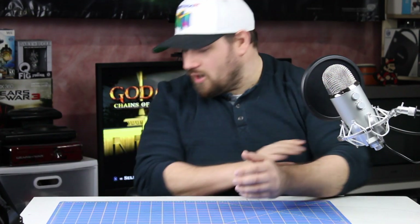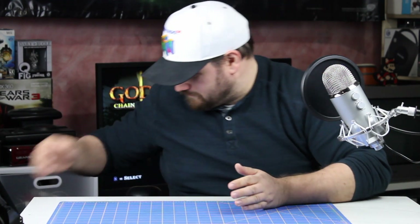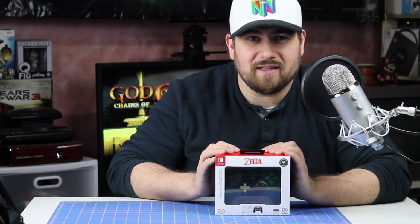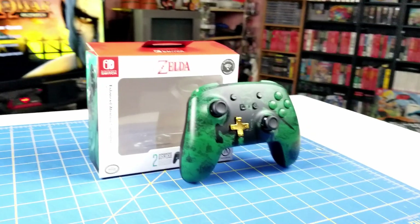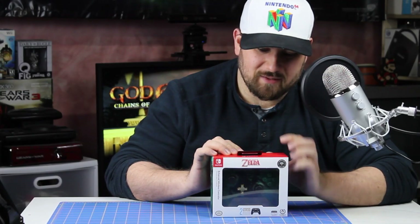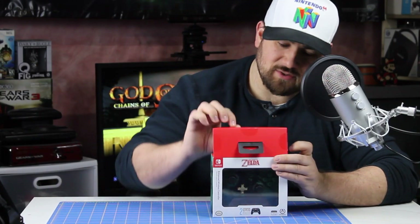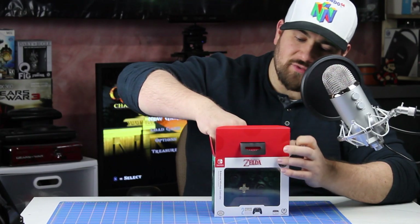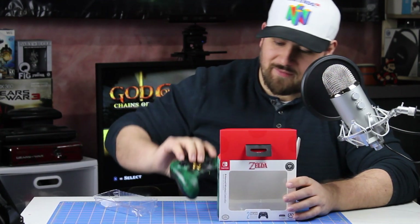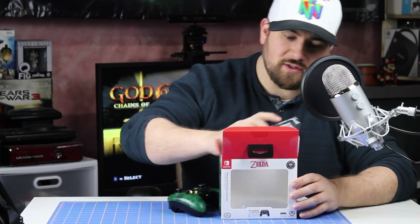Let's start off with the hardware I got. First up, I have the PDP Legend of Zelda controller. This controller is officially licensed by Nintendo and manufactured by PDP. These controllers are very good quality — they are licensed, so they do have the Nintendo seal of quality on the carton.